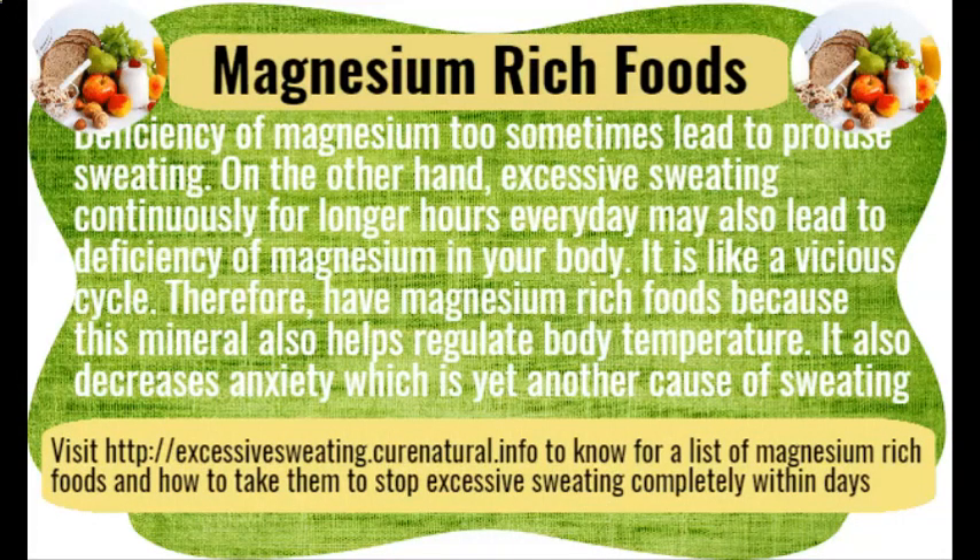Magnesium-rich foods. A deficiency of magnesium can sometimes lead to profuse sweating. On the other hand, sweating excessively for long periods every day may also lead to magnesium deficiency — creating a vicious cycle. Therefore, include magnesium-rich foods in your diet, as this mineral helps regulate body temperature and decreases anxiety, which is yet another cause of sweating.